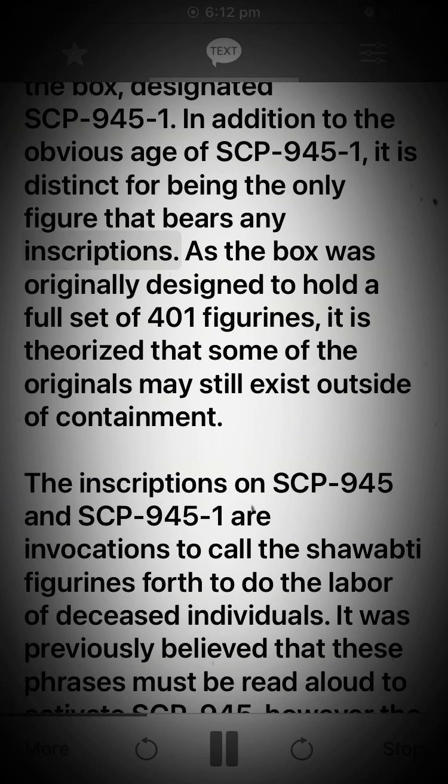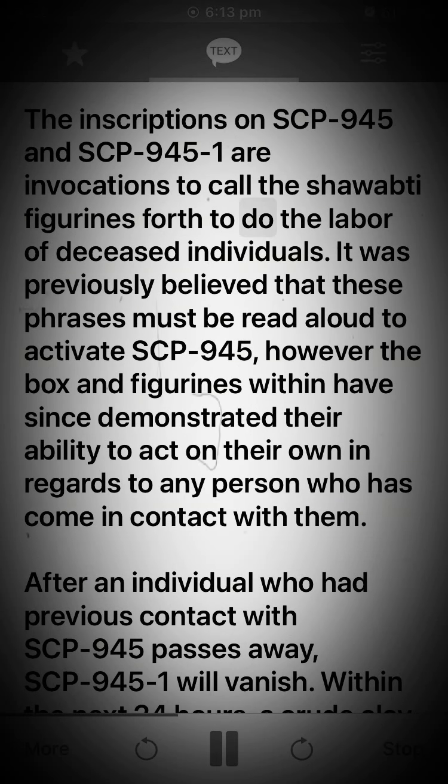In addition to the obvious age of SCP-945-1, it is distinct for being the only figure that bears any inscriptions. As the box was originally designed to hold a full set of 401 figurines, it is theorized that some of the originals may still exist outside of containment.